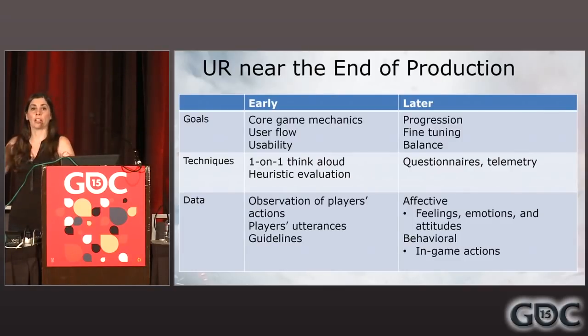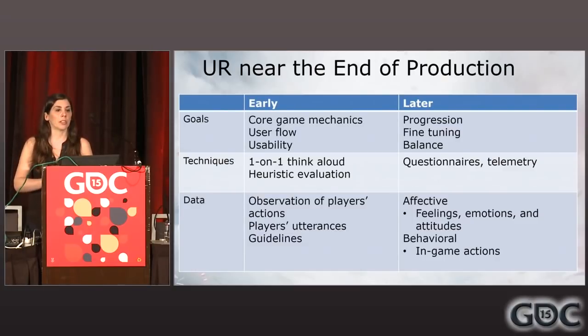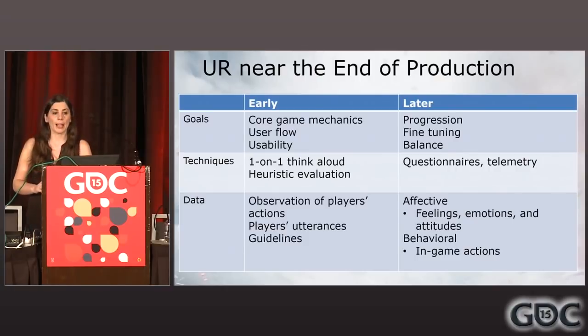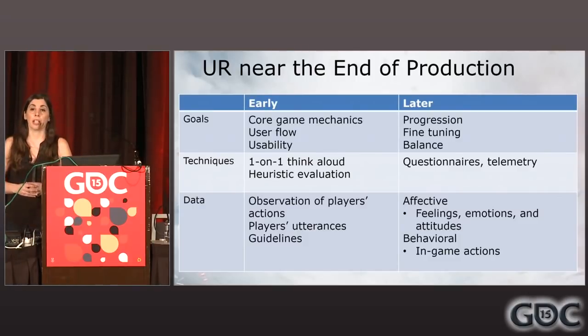To exemplify the distinction between earlier stages and later in production — the goals are going to be different. User research is done throughout, but the needs change. Early stages are more about core game mechanics, user flow, and usability. Later, common things you really want to address are related to progression, fine-tuning, and balancing. There are different techniques, so you'll be using different tools. One-on-one and think-aloud are great for earlier stages, where later in game development you really want questionnaires and telemetry — and the data has to be treated slightly differently.